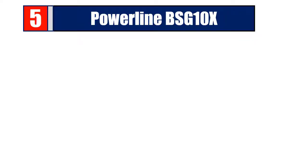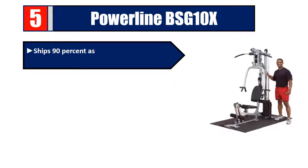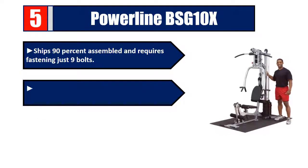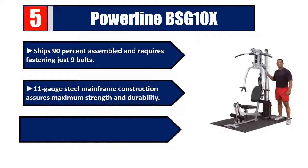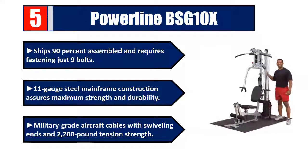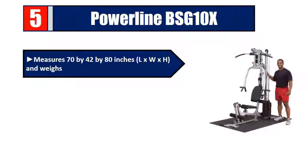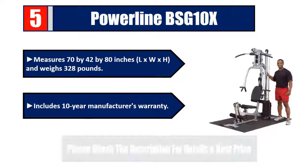Number five: Power Line VSG 10x. Ships 90% assembled and requires fastening just nine bolts. 11-gauge steel mainframe construction assures maximum strength and durability. Military-grade aircraft cables with swiveling ends and 2,200-pound tension strength. Measures 70 by 42 by 80 inches (L x W x H) and weighs 328 pounds. Includes a 10-year manufacturer's warranty. Please check the description for details and best price.